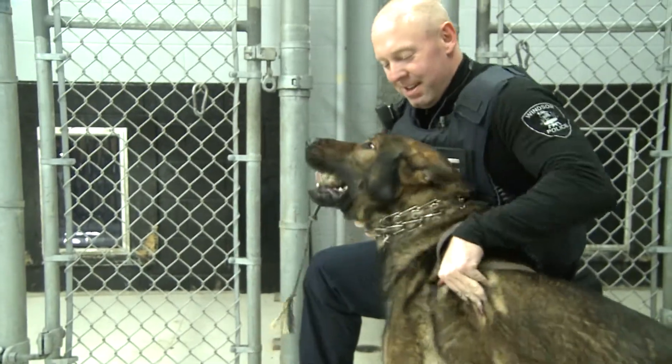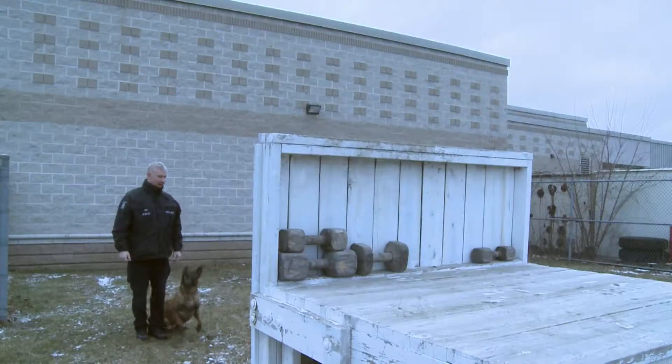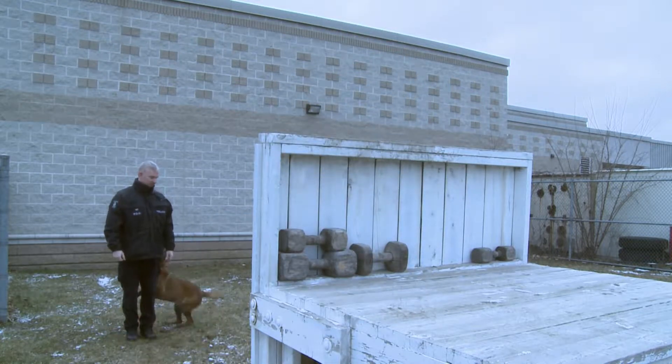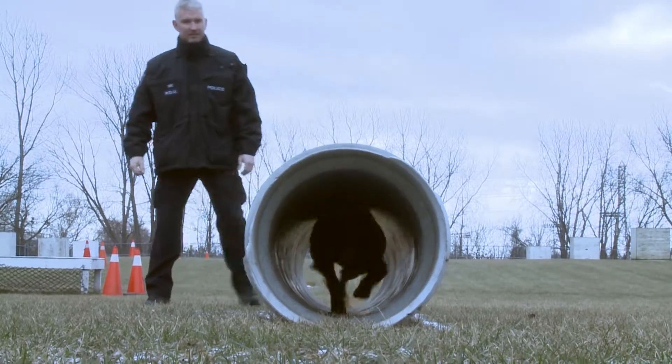We do a 17-week training course with the K-9 initially when we bring them in. It's the basis to get the dog ready to work the road, but we train daily with our dogs to make sure that they're experts in their field. It's like a pro athlete,